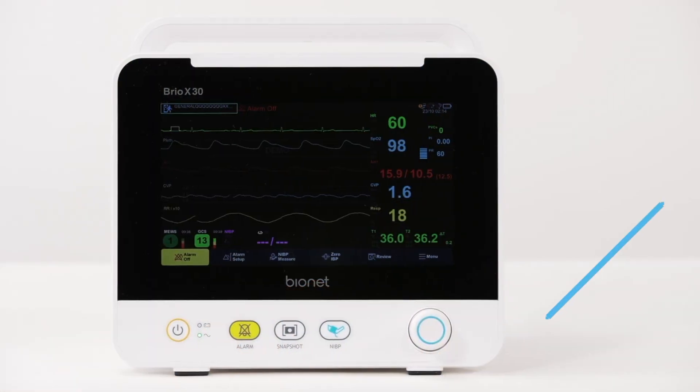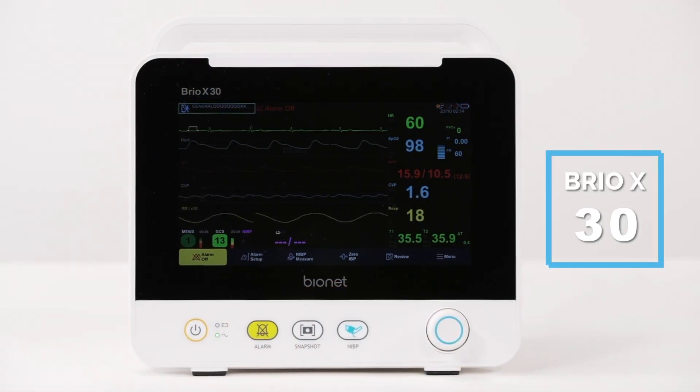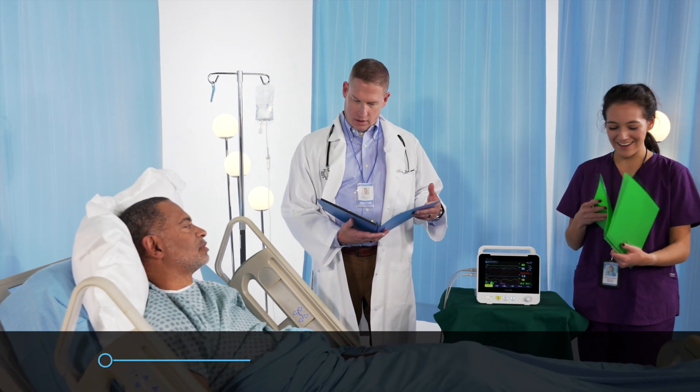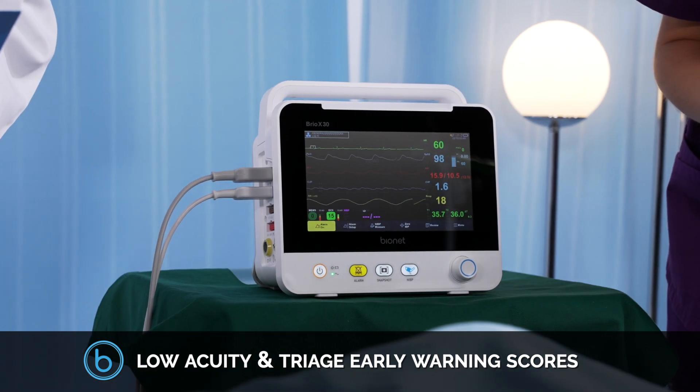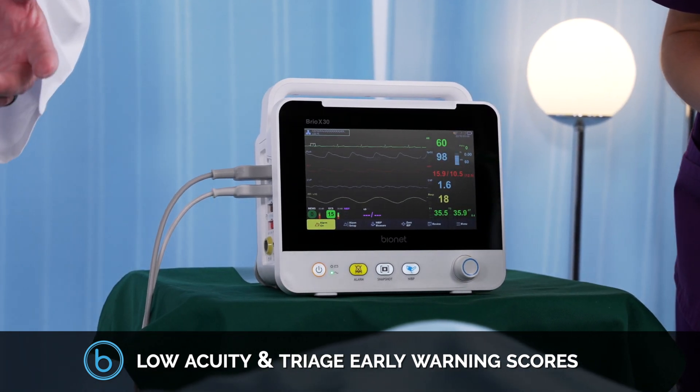The more compact BrioX30 monitor may be smaller, but it handles everything in the patient population for low acuity and triage — early warning scores and providing continuous, extensive critical care measurement readings.